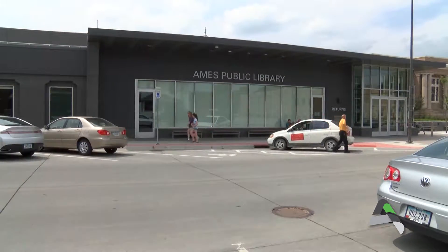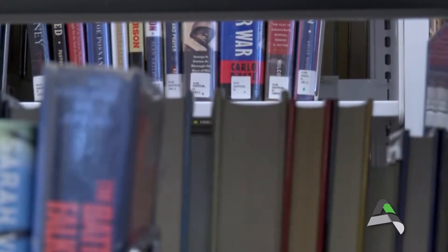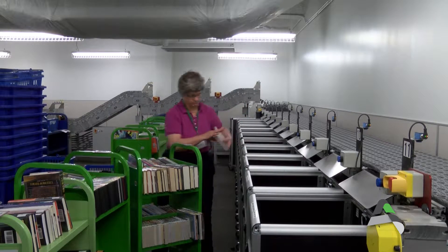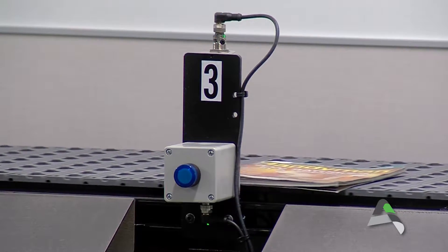The Ames Public Library has over 200,000 materials available for you to check out. But once you return your items to the library, how do they get back to the shelf? Located in the staff area of the Ames Public Library is the Automated Materials Handling System. Almost every item that is checked out eventually makes its way back to the AMHS.